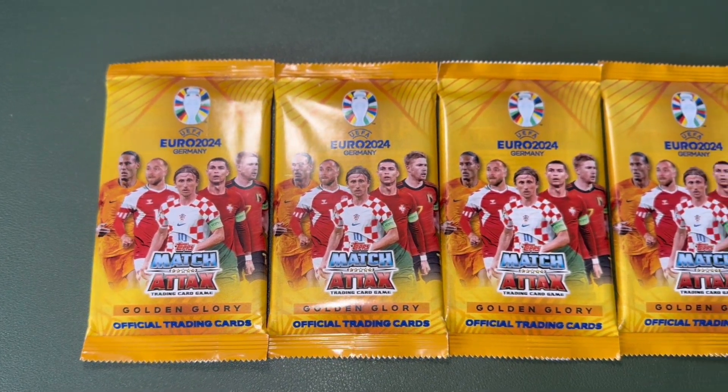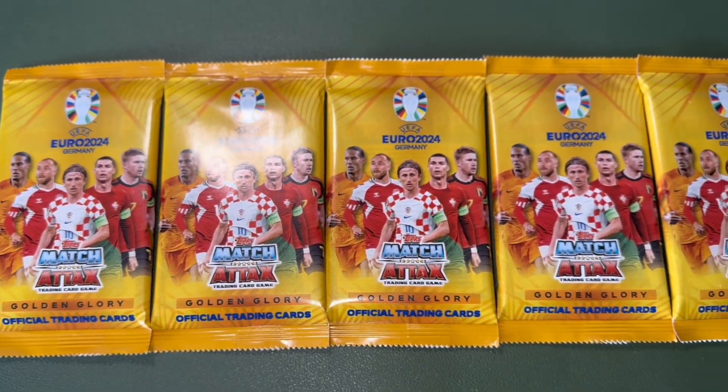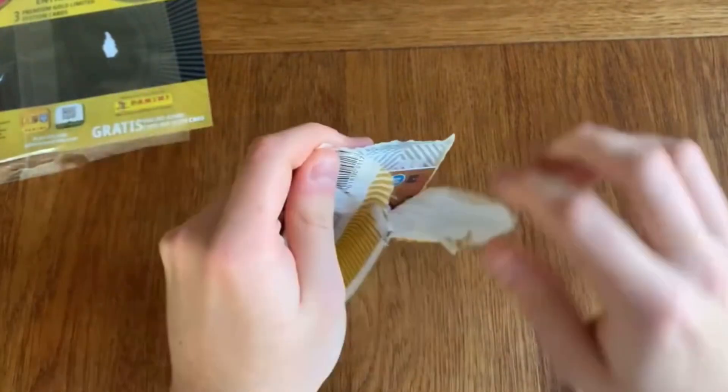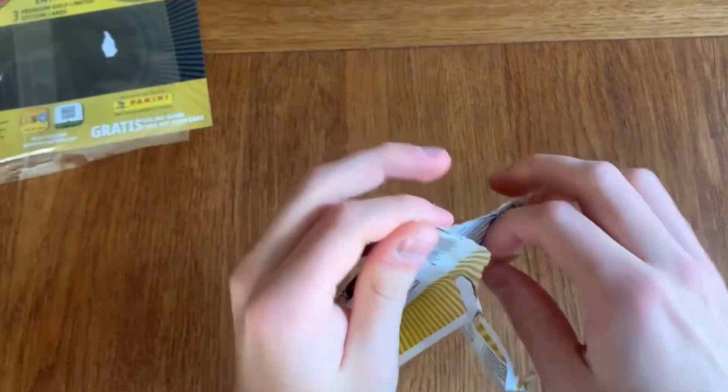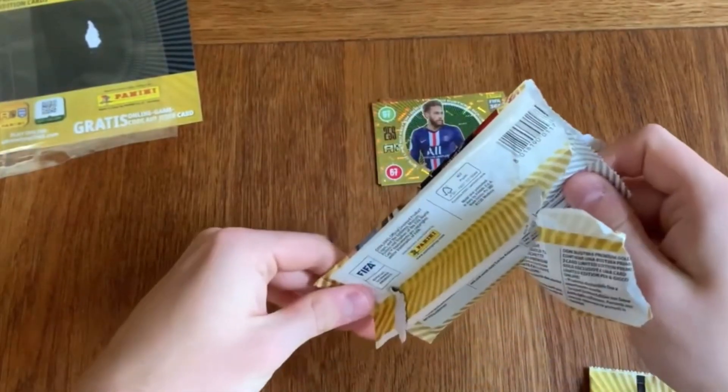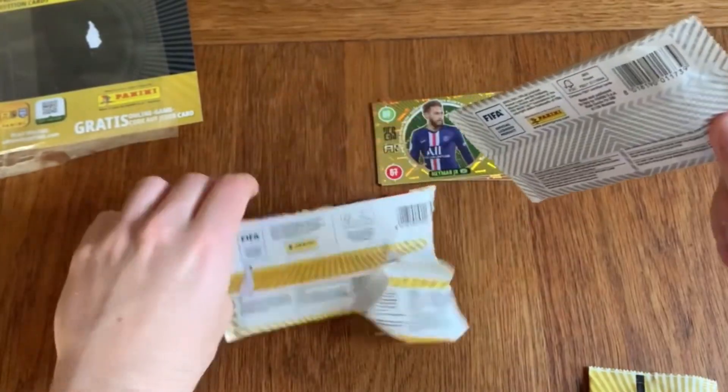These packets are quite cool because you only get 10 cards in them but every single card is special. You get the signature styles, you get the legends, you get the limited editions. And if you guys remember a few years back, Panini actually used to do the Gold Premium packets as well — they were about £10 each. You could get limited editions, coin cards, and I think there was even a little small packet inside the other packets.